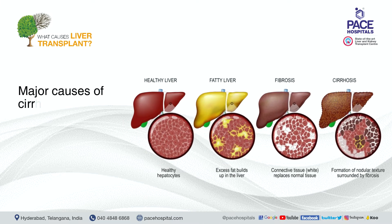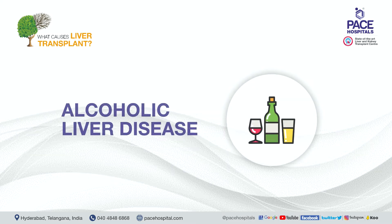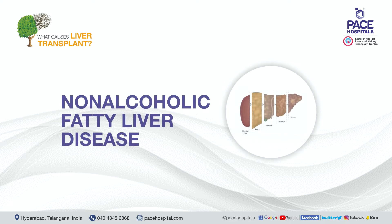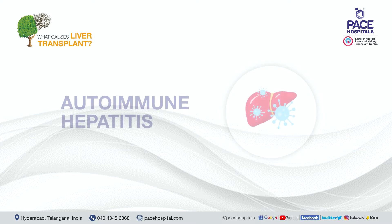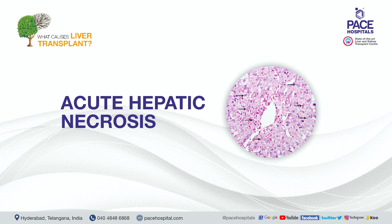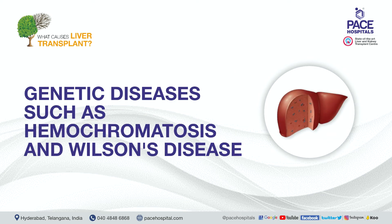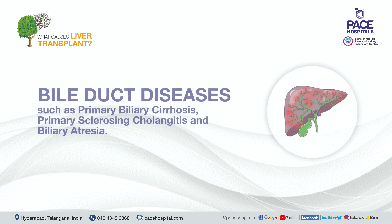Major causes of cirrhosis leading to liver failure and requiring a liver transplant include alcoholic liver disease, non-alcoholic fatty liver disease, primary liver disease, autoimmune hepatitis, metabolic diseases, acute hepatic necrosis, genetic diseases such as hemochromatosis and Wilson's disease, hepatitis B and C, and bile duct diseases.